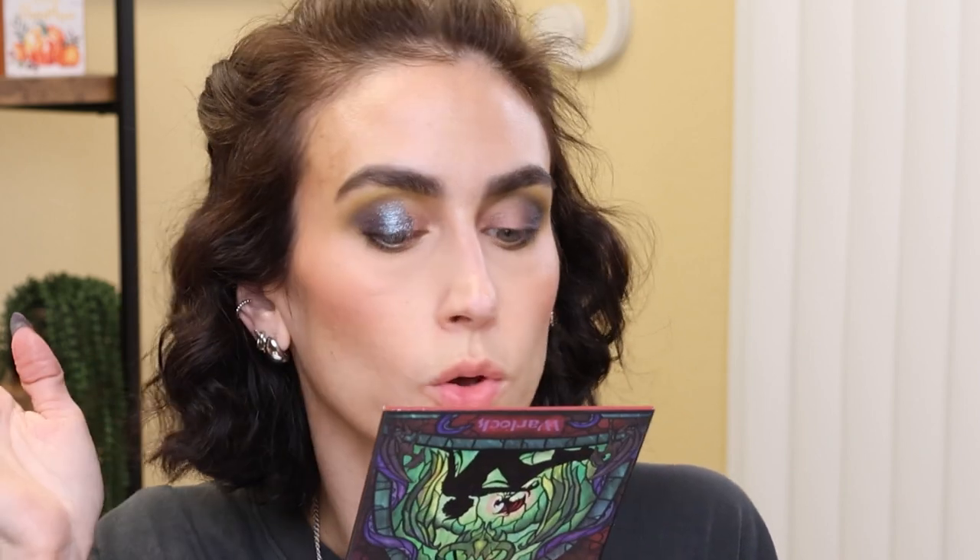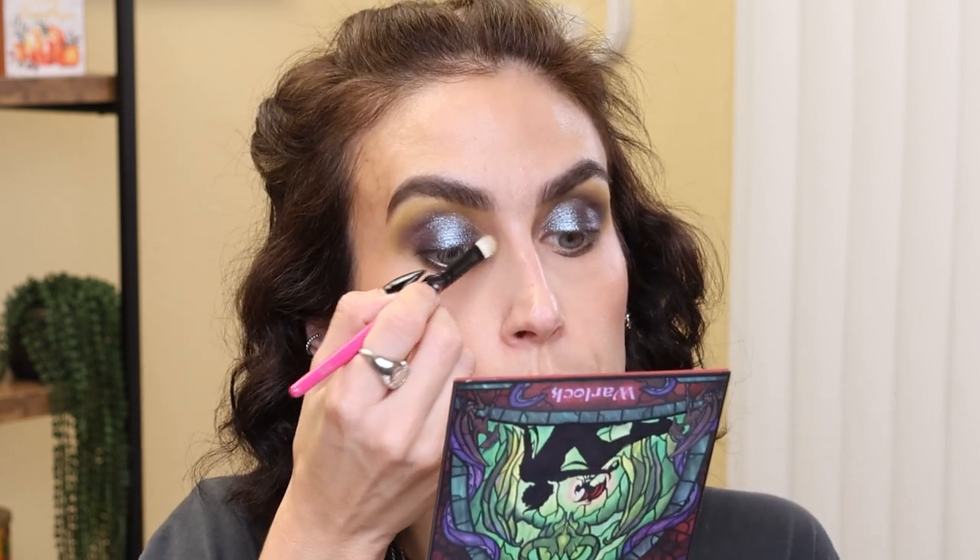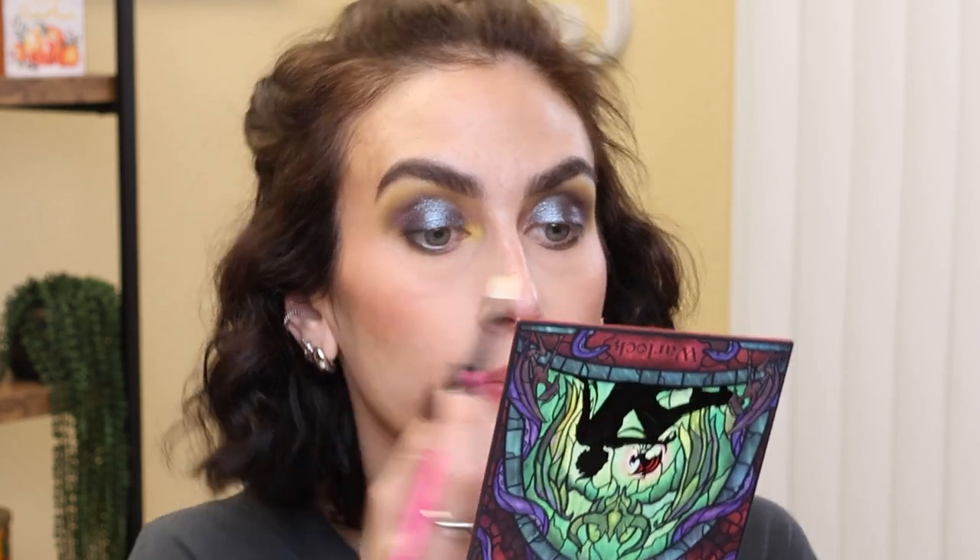I'm going to put the NYX Glitter Primer all over my lid, then take the shade Offering and put it all over the lid. Fantasy Cosmetica shimmers are so beautiful — absolutely gorgeous. Just to get a little more precise, I'll get that same shade Offering on a brush, spray it, and get it all the way into my inner corner. I also want to run some on my lower lash line. For the inner corner, I'll use the shade Packed — and I may need to go in with a matte white on top just to make it a little brighter.